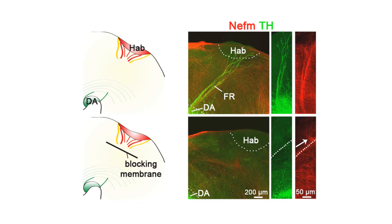We investigated this hypothesis by blocking the growth of habenular axons using blocking filters. As a result, the outgrowth of dopaminergic axons towards the habenula was completely impaired. This confirmed that dopaminergic axons rely on sheet axons from the habenula for guidance.